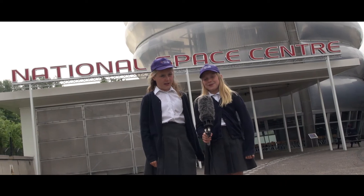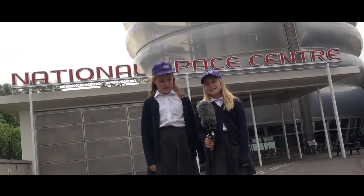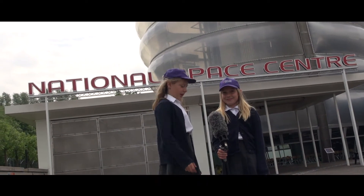Hi, I'm Freya. And I'm Hannah. And we're here at the National Space Centre in Leicester. We've just been to the planetarium and we still feel a little bit space-sick. Come with us, we'll show you around.